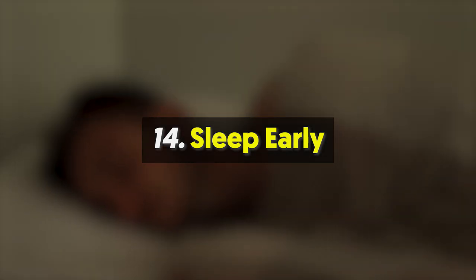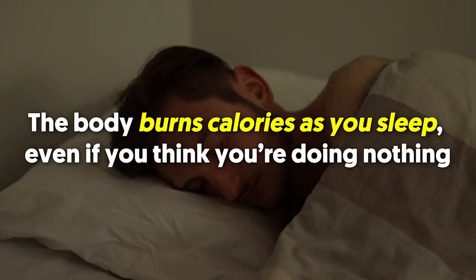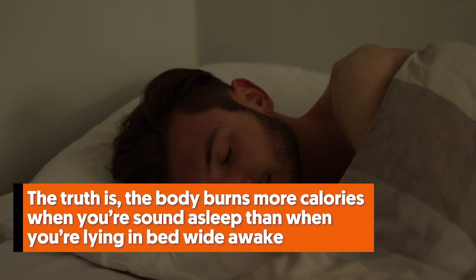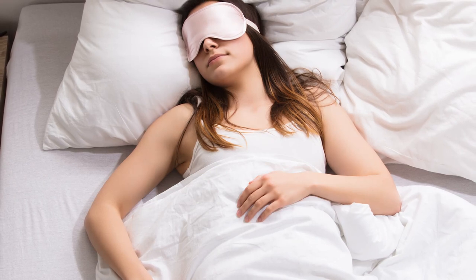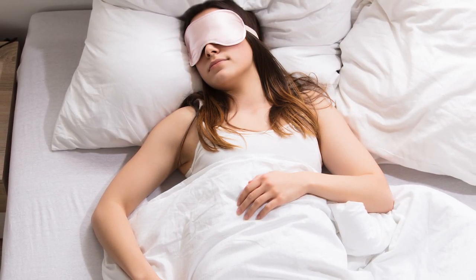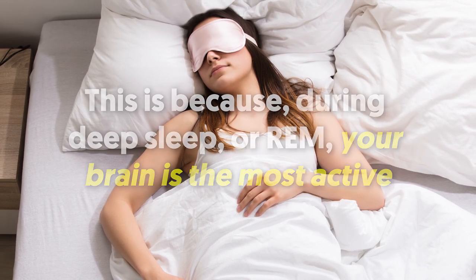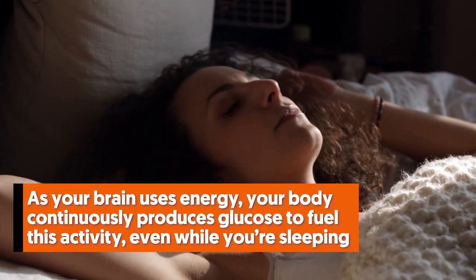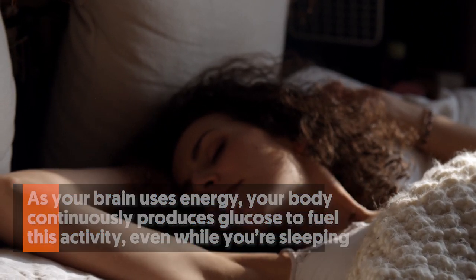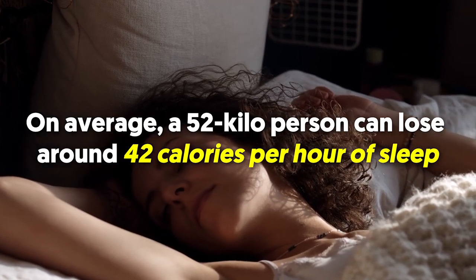Number fourteen: sleep early. The body burns calories as you sleep even if you think you're doing nothing. In fact, the body burns more calories when you're sound asleep than when you're lying in bed wide awake. The better your sleep is, the longer you can sleep and the more calories your body burns. During deep sleep or REM, your brain is the most active, and as your brain uses energy, your body continuously produces glucose to fuel this activity. On average, a 52-kilo person can lose around 42 calories per hour of sleep.